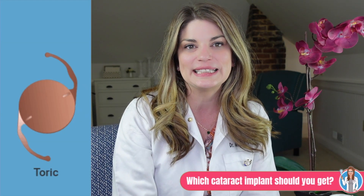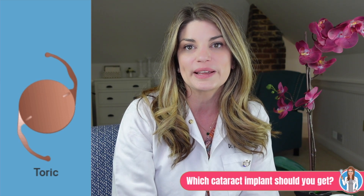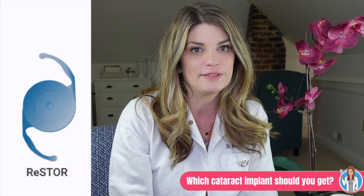The second type of implant is called a toric, and these have extra built-in correction for people with astigmatism. And then finally, we have multifocal lenses, which have corrective zones built into the lens, much like bifocal or trifocal eyeglasses. This allows you to see both near and far objects. Some multifocals may also correct your intermediate vision, which can be helpful as well.